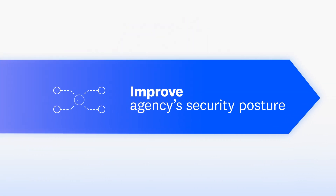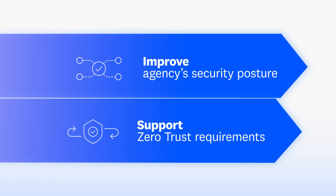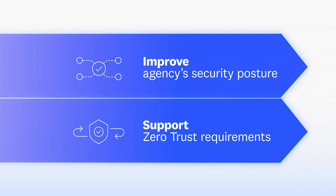With Datadog, you can improve your agency's security posture and support zero-trust requirements with deep observability insights.